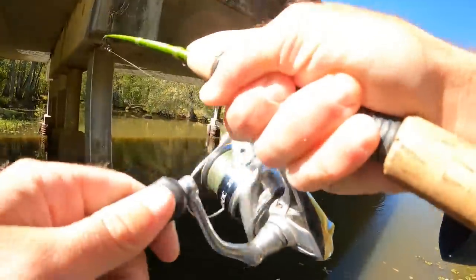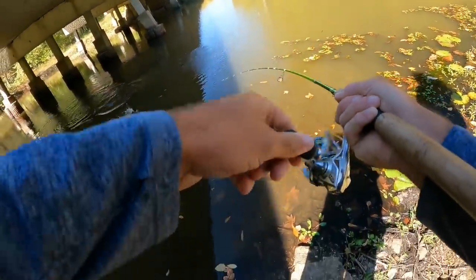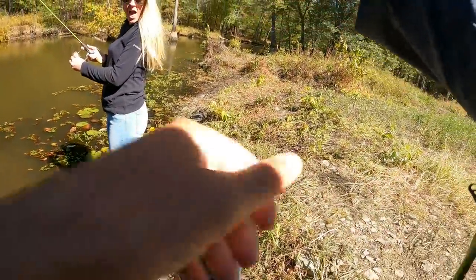There we go — fish on! That feels like a good one, Jay. It is a good one. Right up next to that piling. Don't want to lose that one.